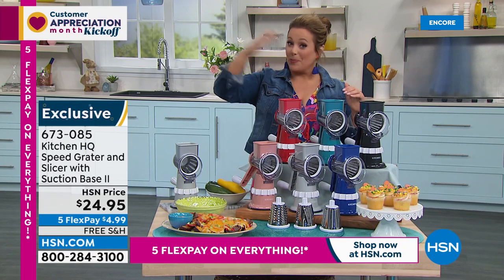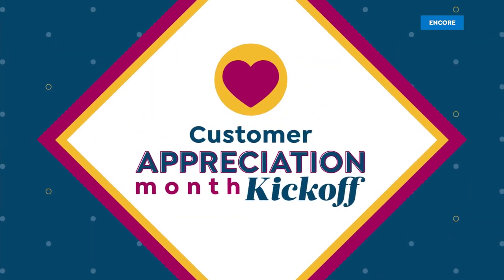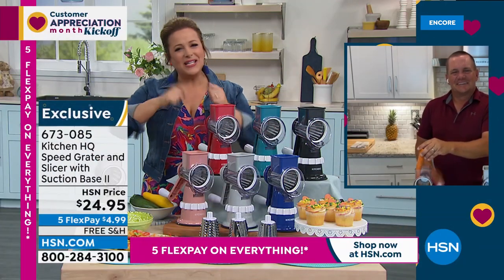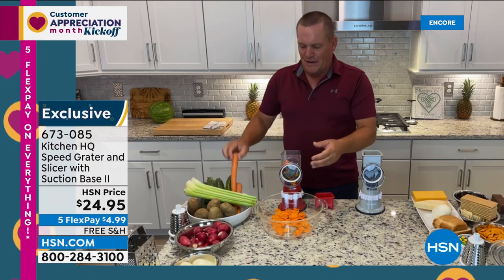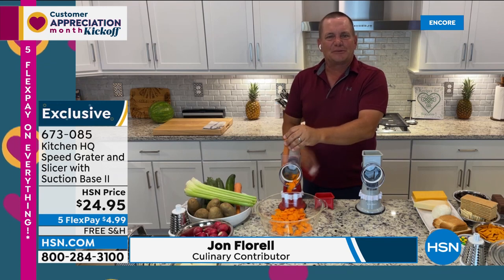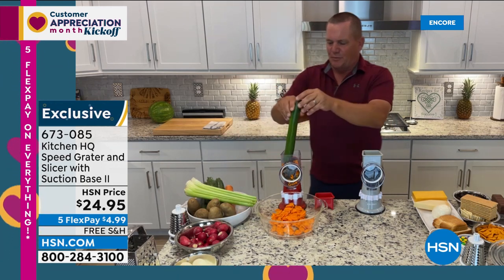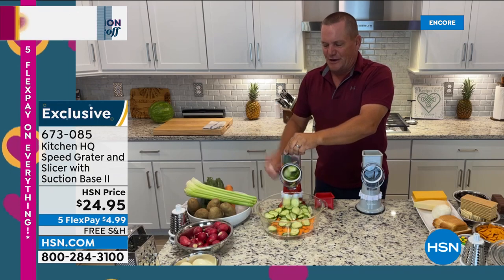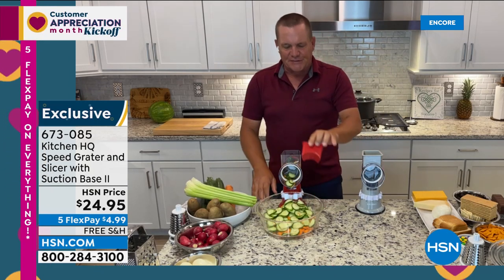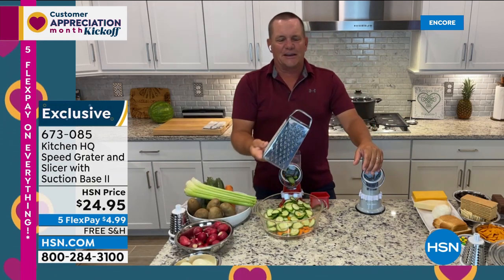Less than $5 to get it home on flex pay — great for gifts. Brand expert John Florell demonstrates: place a bowl in front of the machine, put your fruit, vegetable, meat, or cheese in the top, and turn the handle. He slices a cucumber for bread-and-butter pickles or cucumber-onion salad. Everything comes out the front right into the bowl. The included pusher keeps your fingers away from the blades — unlike the old four-sided 'knuckle buster' grater.